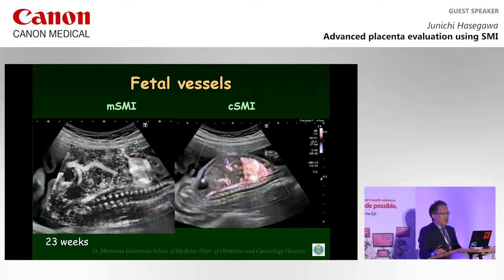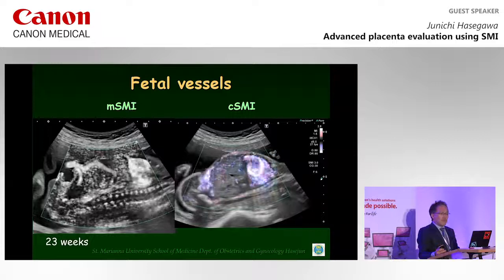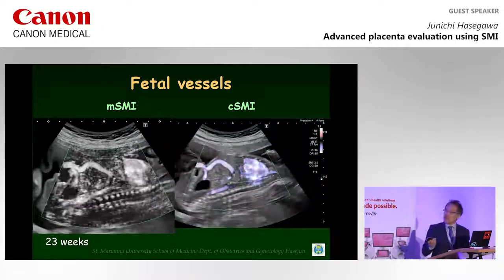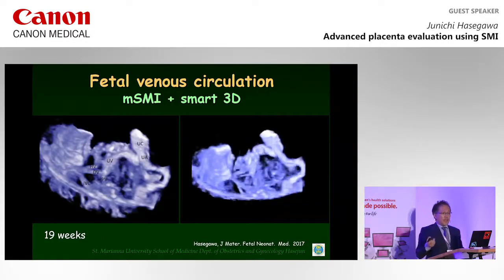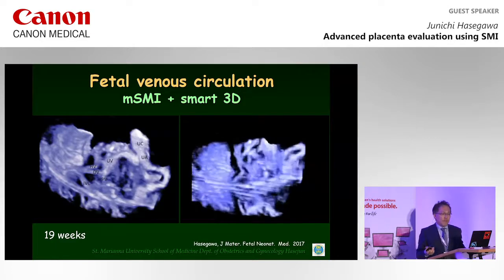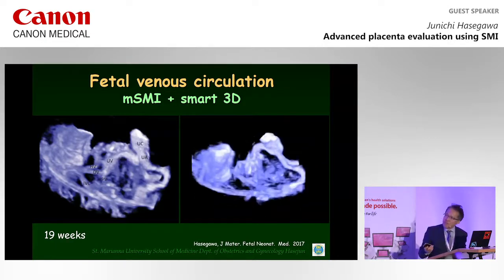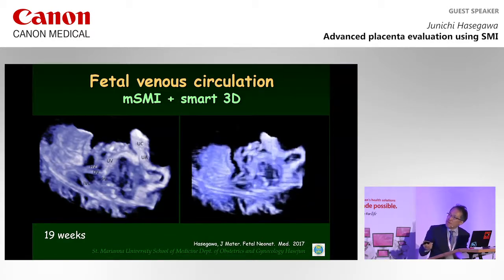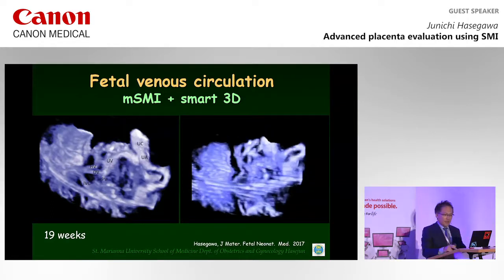I would like to show fetal vessels demonstrated using SMI. We can see small abdominal vessels. Because SMI can detect slow blood flow, fetal venous systems can also be depicted. This shows an umbilical cord, umbilical vein, hepatic vein, ductus venosus, and portal vein — all clearly seen.